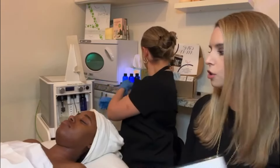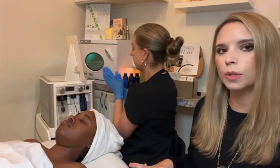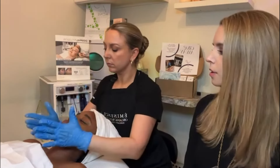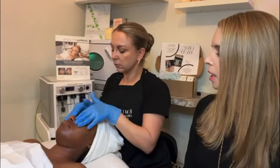You can also do your neck and décolleté — it is an additional upcharge. The dermal infusion full facial, which I highly recommend, is $210 and it is an hour long. She is finishing Destiny off with some nice serums and sunscreen.